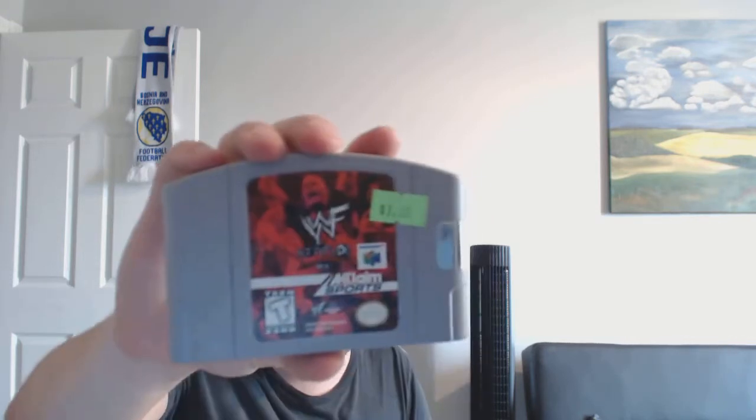I got 2 Nintendo 64 games — these were $1.50 each: Milo's Astrolanes and WWF Attitude.